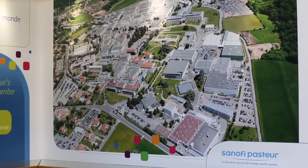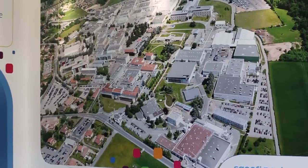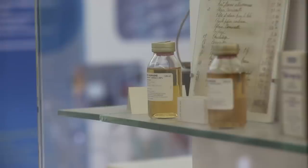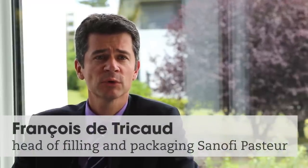The Merieux Campus in Lyon, France, is the world's biggest centre for the production of vaccines. The process for vaccine production is divided into four major steps. The first one is bulk production — producing the vaccine itself. The second part is what we call the formulation.